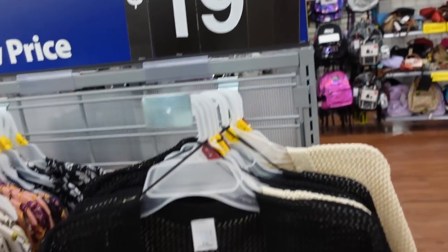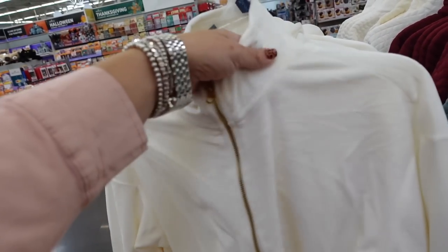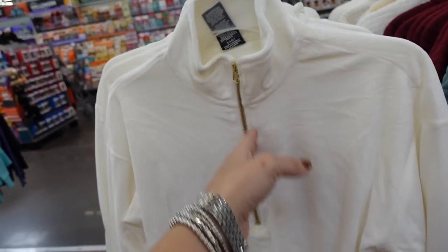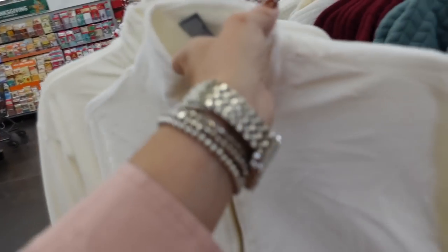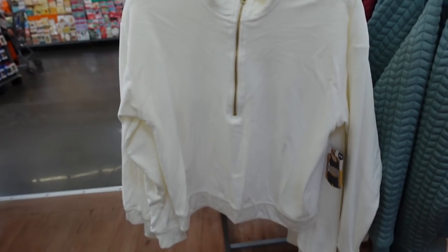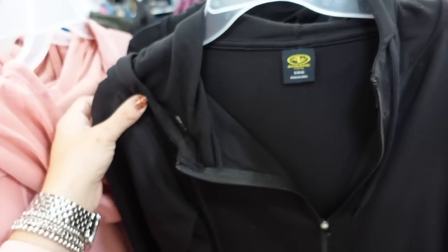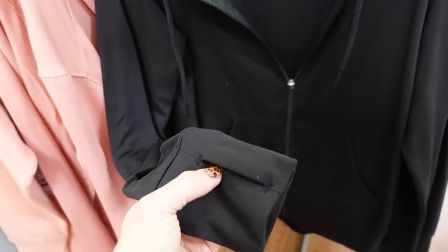New from Avia are these velour pullovers — quarter zip, little bit of a drop sleeve, relaxed fit through the body with a band at the bottom, little seam detailing in the back. Only seeing the ivory. This one is going to be $15.98.